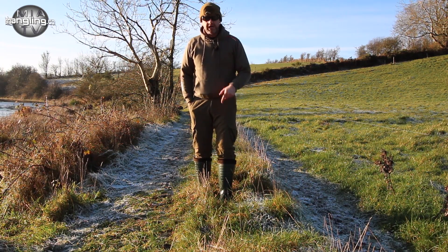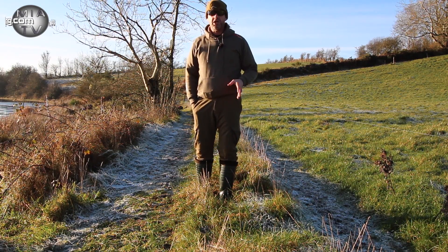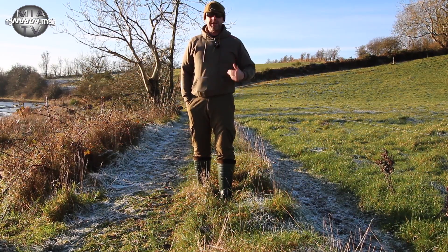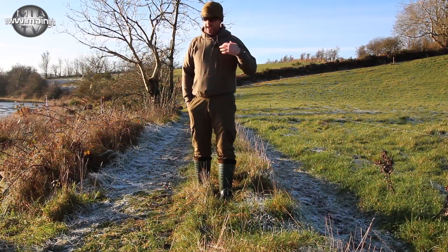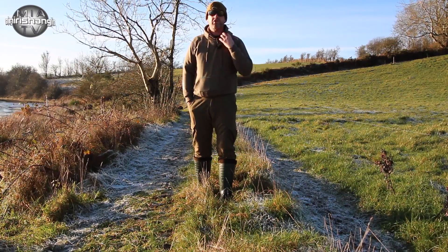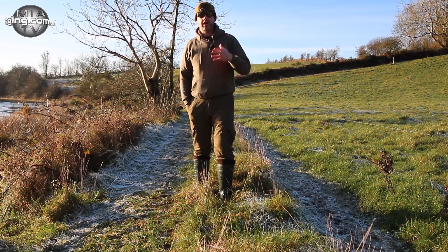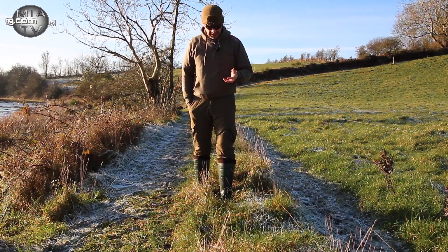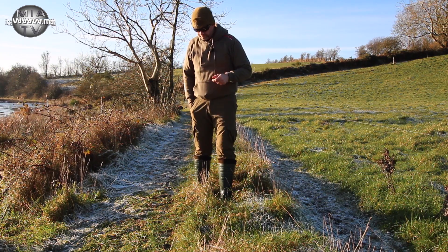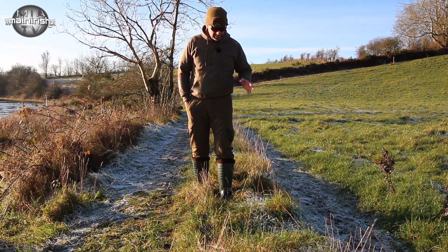They do them in two different colors, but these ones are the insulated version — they've got a fleece lining in them. They're not cheap; they retail around the 68 euro mark. I brought my salopettes and my big coat, but with the sunshine on us at the moment I don't need my coat because I've got a number of layers. I'm also wearing underneath the Sundridge undergarments, which I got from Maine Irish Angling, and they're really great for keeping you warm when you've got a number of layers going on.